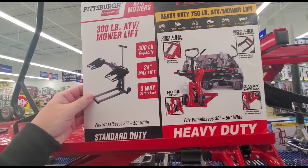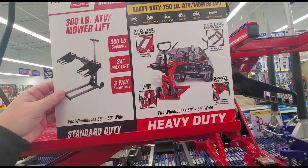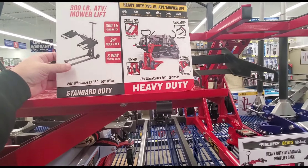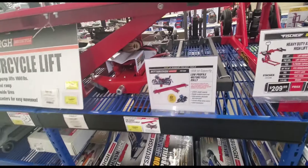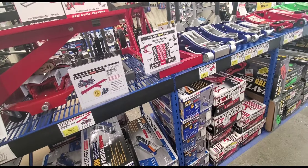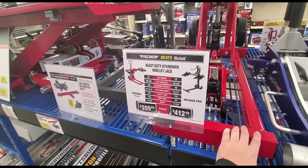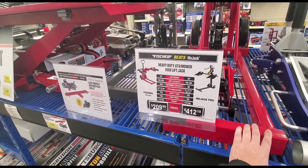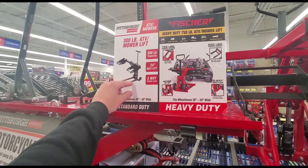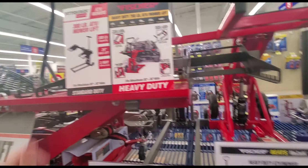I don't like these only because they're very one-dimensional. You can get a regular jack and do the same thing and use it on your car. They're big, they take up a lot of room. This one is 209 bucks — I want to say the Pittsburgh's like half the price. I've seen sales on the Pittsburgh one for like 59 bucks.